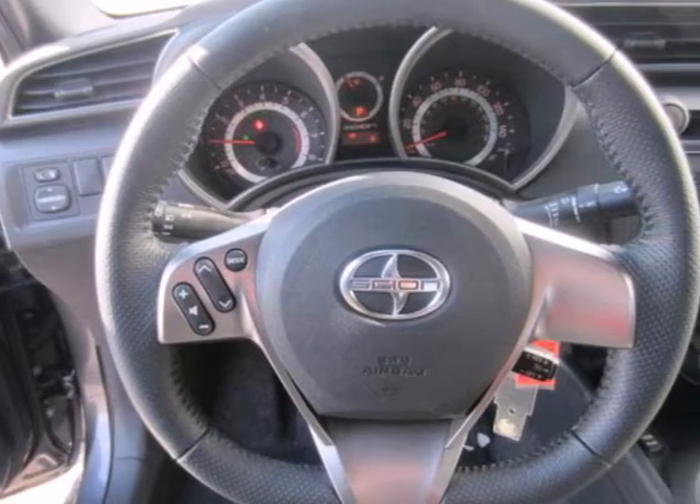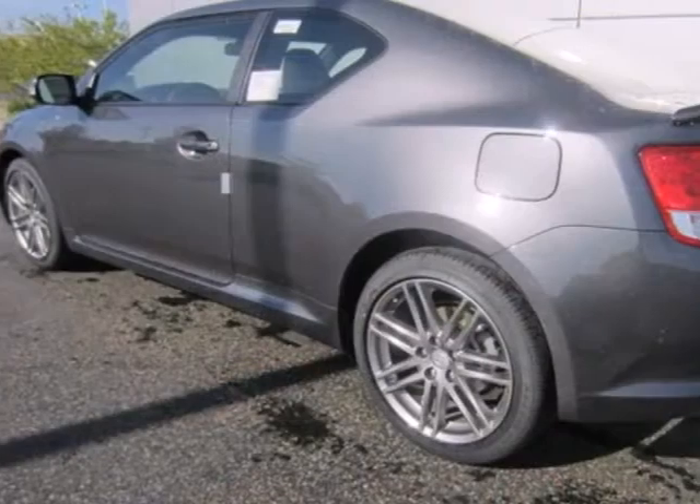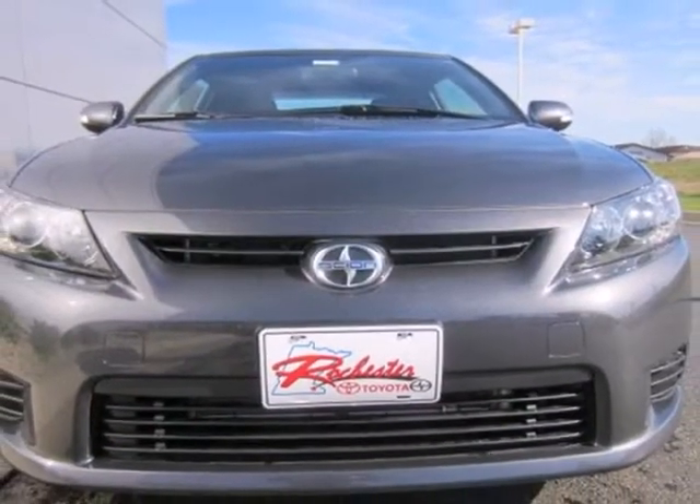This versatile and value-packed TC also comes with the added peace of mind of anti-lock brakes and multiple airbags. This sporty and stylish Scion has the highest resale value in its class, second to none.